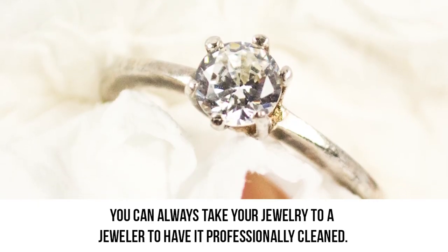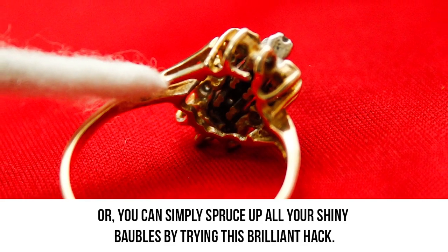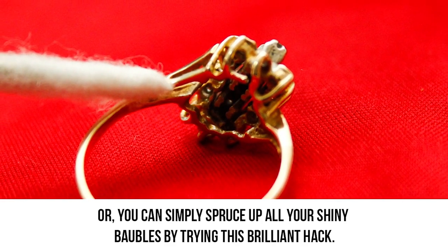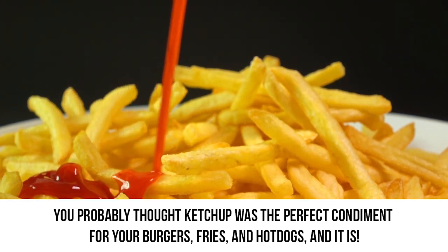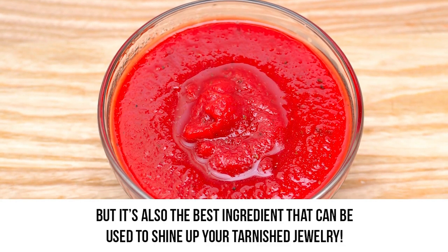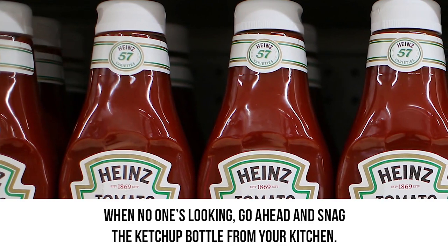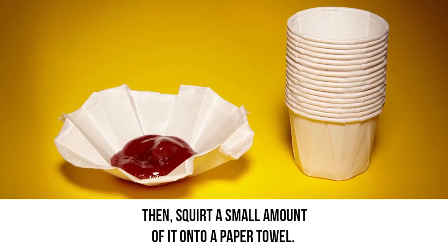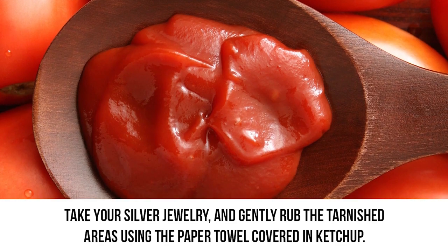Shiny jewelry. You can always take your jewelry to a jeweler or have it professionally cleaned. Or, you can simply spruce up all your shiny baubles by trying this brilliant hack. You probably thought ketchup was the perfect condiment for your burgers, fries, and hot dogs — and it is! But it's also the best ingredient that can be used to shine up your tarnished jewelry. When no one's looking, go ahead and snag the ketchup bottle from your kitchen. Then squirt a small amount of it onto a paper towel.